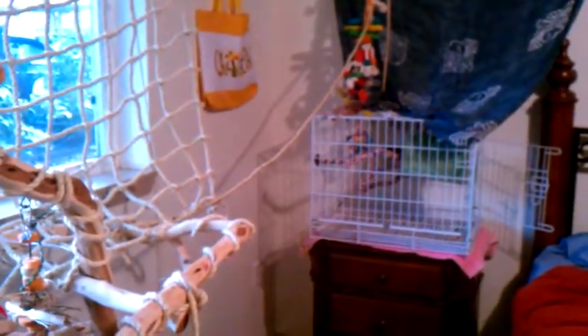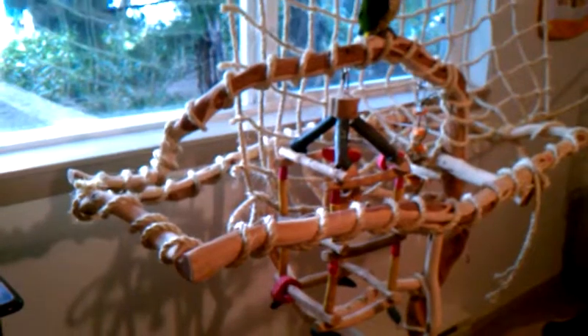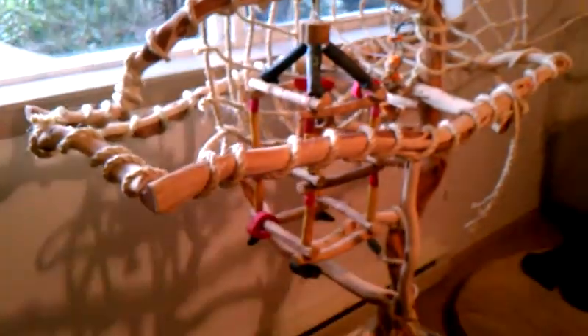That's just a little small temporary sleep cage in here for whenever they spend the night in this room. Their big cage is out in the other room — their giant A&E cage. I'm not affiliated with the A&E cage company, but I'm a big fan because it's a wonderful cage, which is why you hear me mention it so often in the other videos.